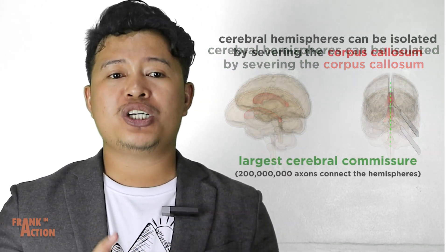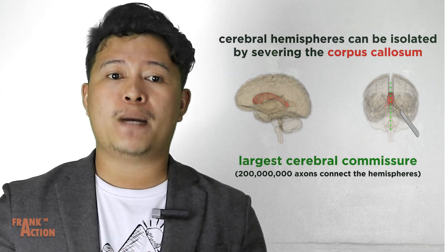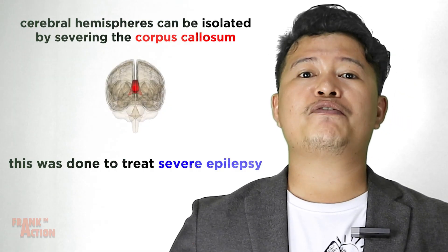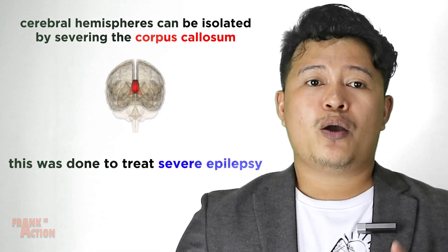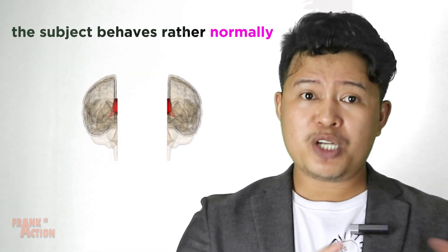The corpus callosum is the largest cerebral commissure, with around 200 million axons connecting the two hemispheres. This was done for medical reasons with patients suffering from severe epilepsy. What was quite surprising in all cases is that subjects behaved rather normally after this major procedure.